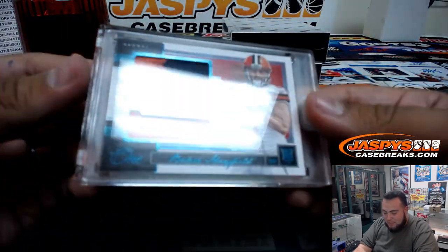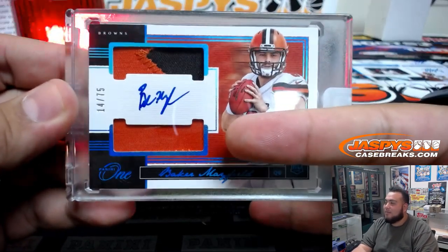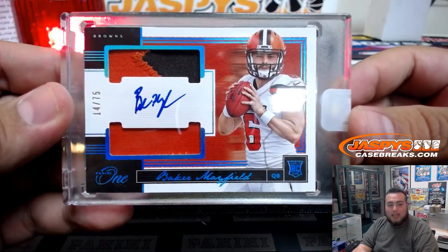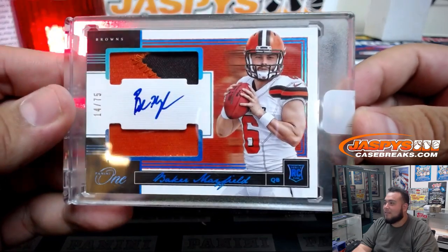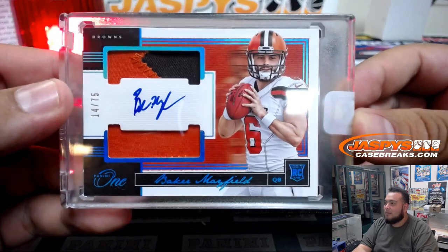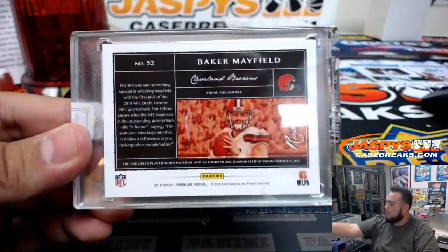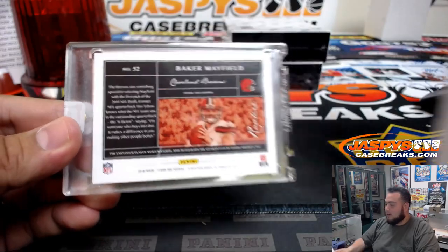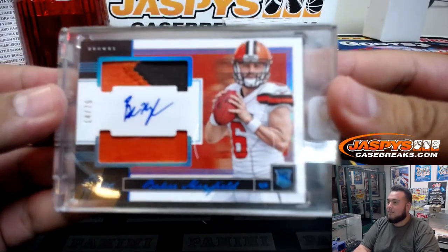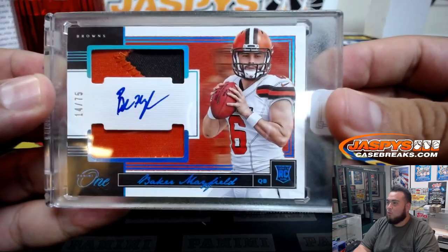Wow, we got a Baker Mayfield — 14 of 75! See you guys, worth the wait — pull some heat! Look at that. Beautiful. Spot four — David. There you go. Very, very nice.